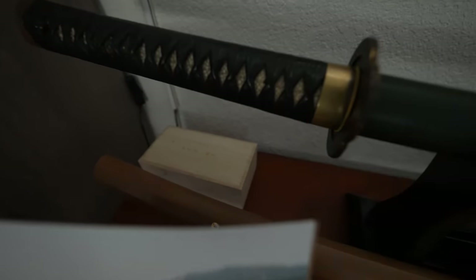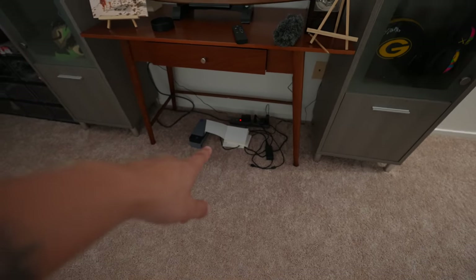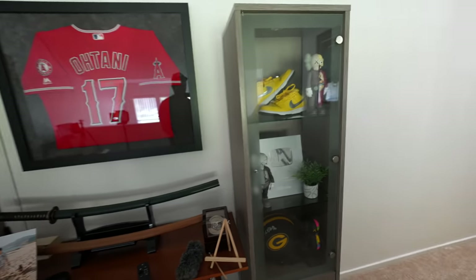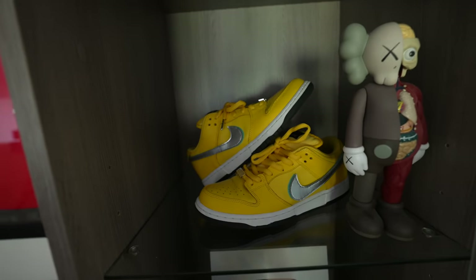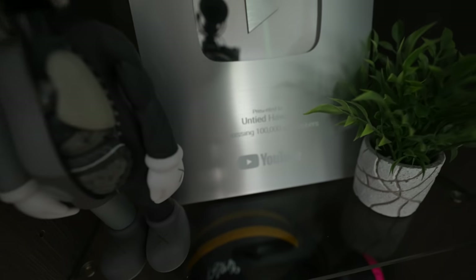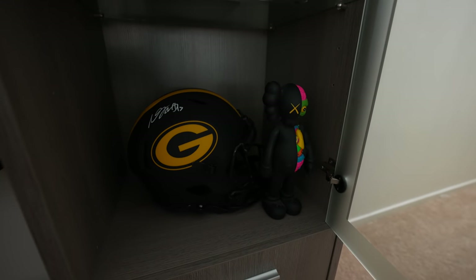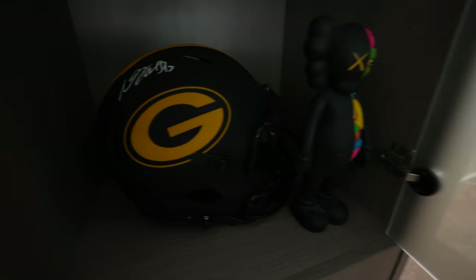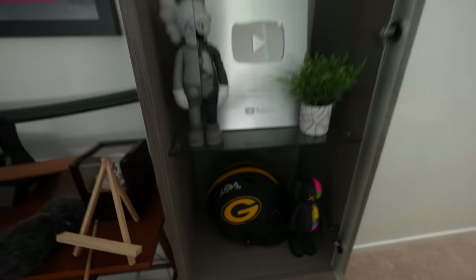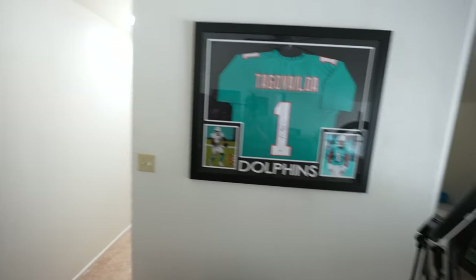Over here we've got the Mukansa samurai sword — we spent a lot of money on that. There's a family photo on top, and a two-door watch setup over there. Moving to the other case, there are some cause figures, the Nike SB Dunk Canaries which are still popping off, more cause figures, and the hundred thousand subscriber YouTube plaque — still one of my favorite things in this room. There's also another Green Bay Packers signed helmet, this one just Davante Adams.